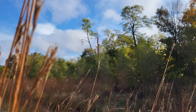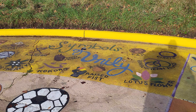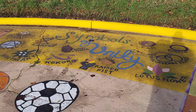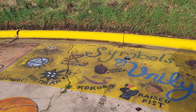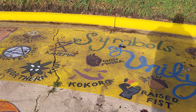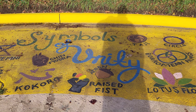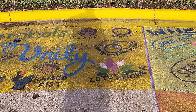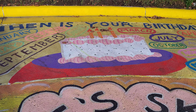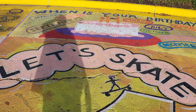Excuse my shadow — just the angle of the dangle. Symbols of unity painted here: a pyramid, a pointed star, the north star, an acorn, a lotus flower, a circle. When is your birthday? This is really cool.